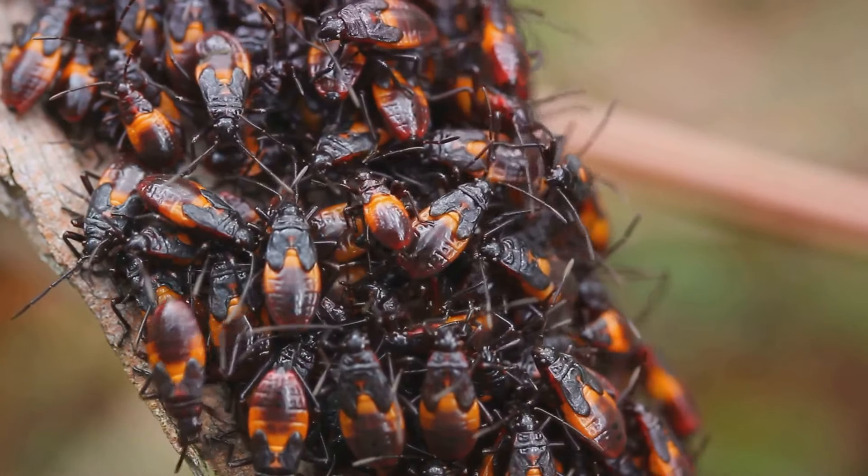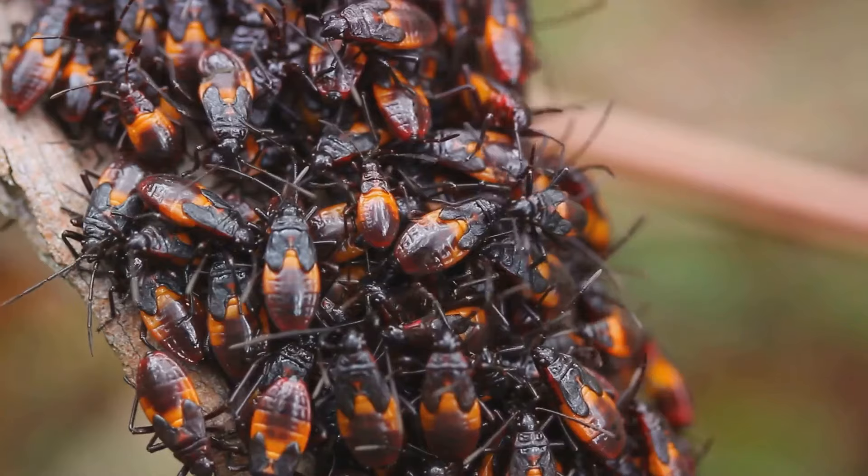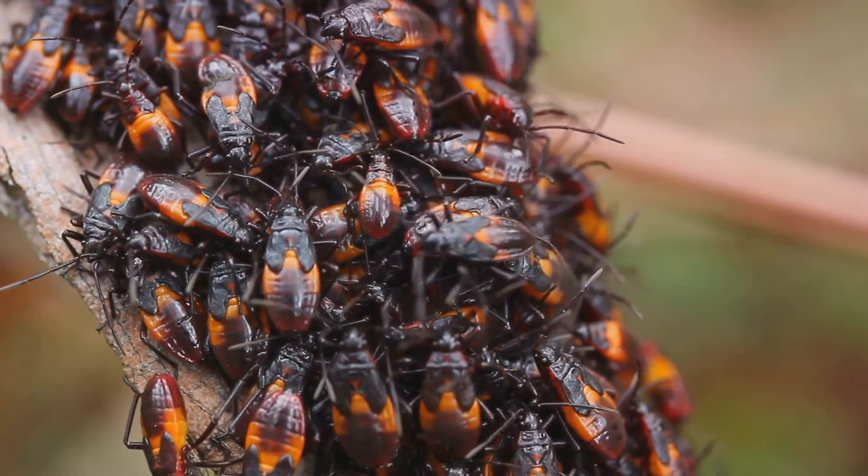So if you thought bugs couldn't get any creepier, remember the assassin bug — it's a real-life horror story.